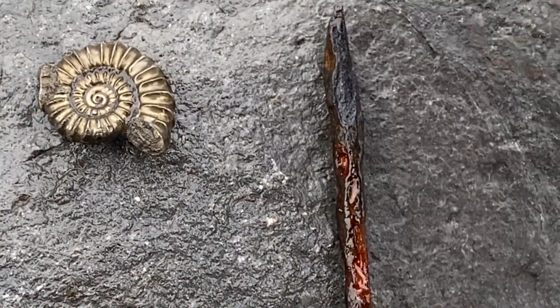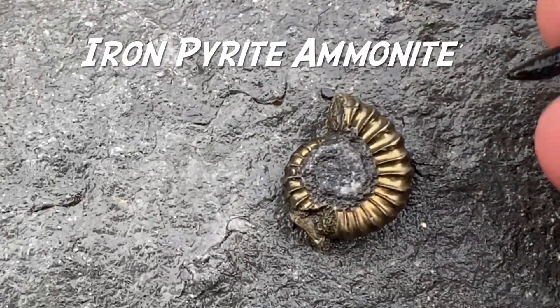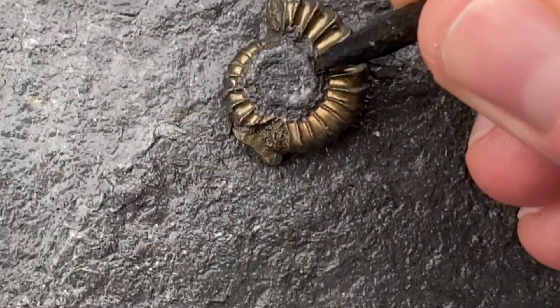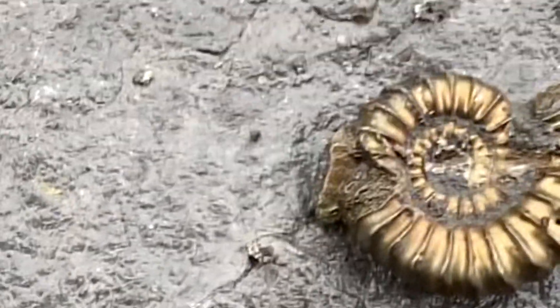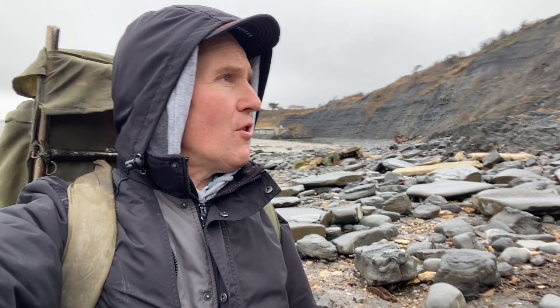There's a lot of sharp implements on the beach so you've got to watch those around the 2008 Lyme Regis landslide. But look at this bit of beef rock. I can get into it with the end of this sharp bit of metal.